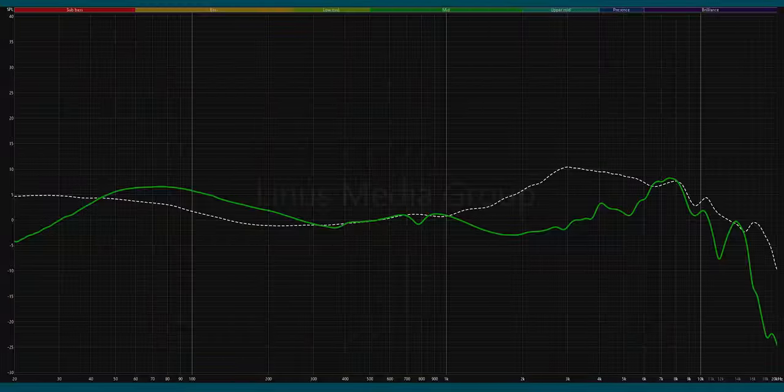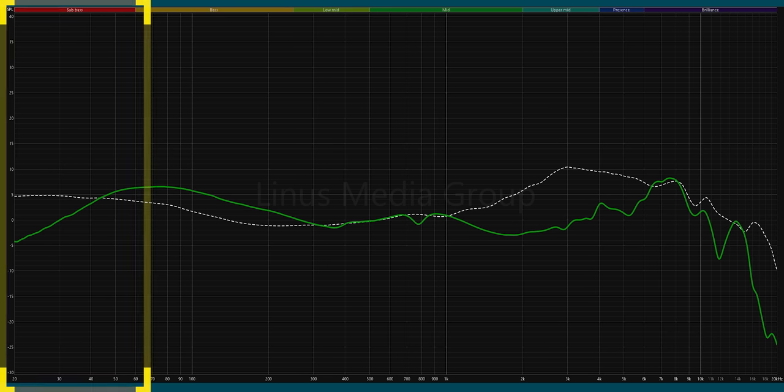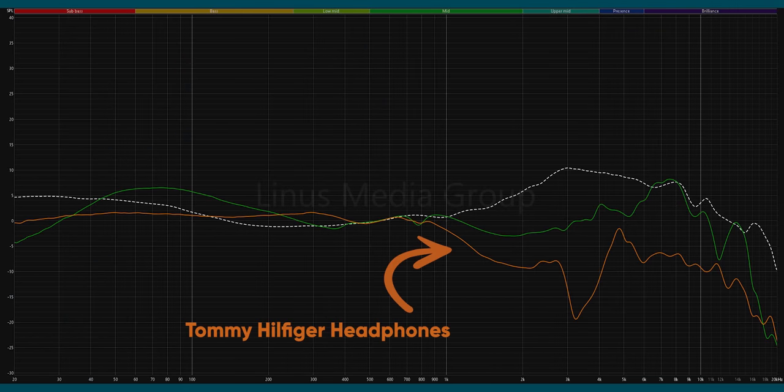I don't expect you to just take my word for it, so we sent the G9000 Pros over to our lab, and our subjective impressions were actually pretty close — they are objectively not awful. What you're looking at is a frequency response curve, representing a headphone's ability to accurately reproduce audio across the entire range of human hearing. The dotted white line is our target frequency response curve, and while they're obviously trying to overcompensate for a lack of sub-bass and the upper mids are getting a little lost — that's probably what makes them sound a little muddy — they're not that far off.